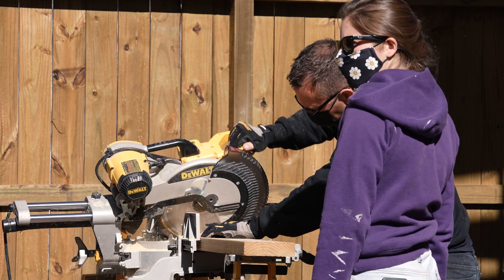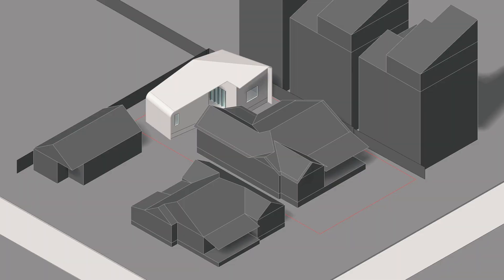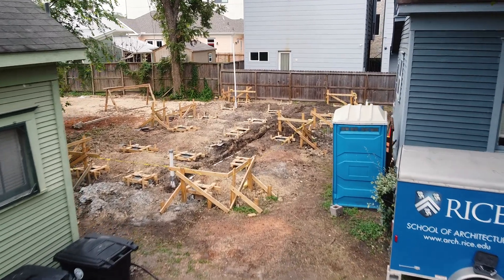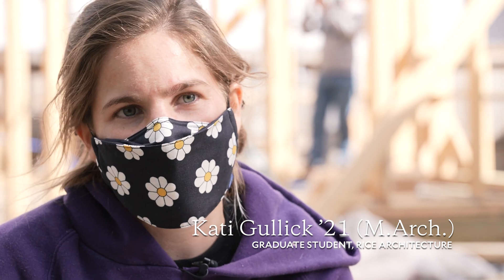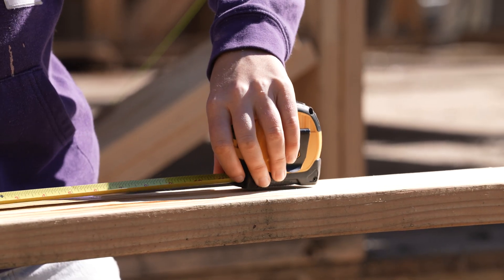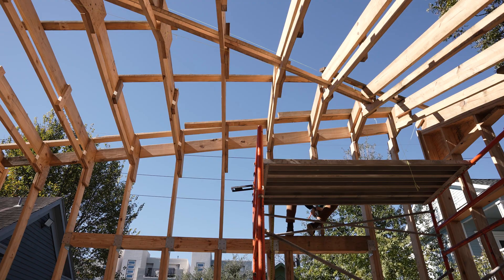We spent the semester with Andrew in totalization designing it, and then it was further developed for this site during a class called Construct, where they got assigned this site and tweaked the design. Over the summer, Alex and I drew construction documents, and now we're here. We've been working on this for over a year now — a year and a half almost.